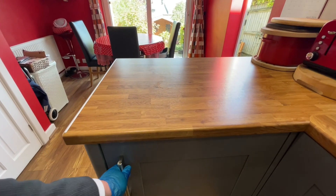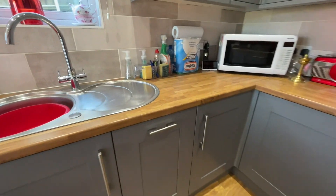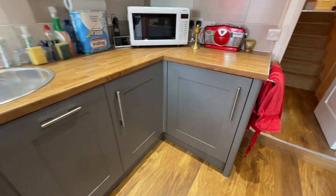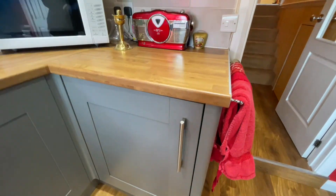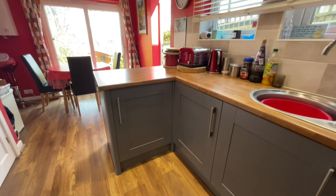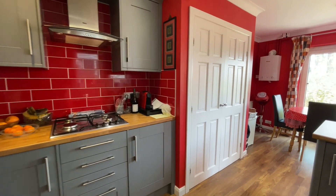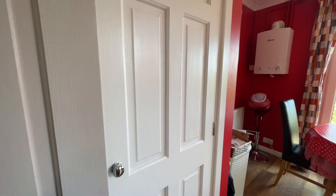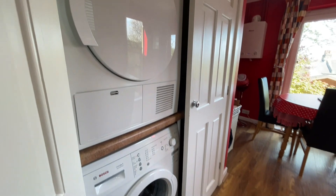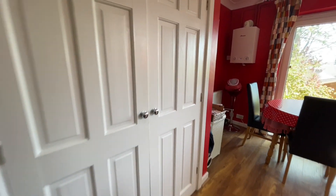We have an integrated fridge. Just underneath the sink we have an integrated slimline dishwasher, and here we have the integrated freezer — so integrated freezer, slimline dishwasher, and integrated fridge. There is also a cupboard assembly with plumbing for a washing machine, space for a tumble dryer, and a bit of storage space. A really handy utility cupboard.